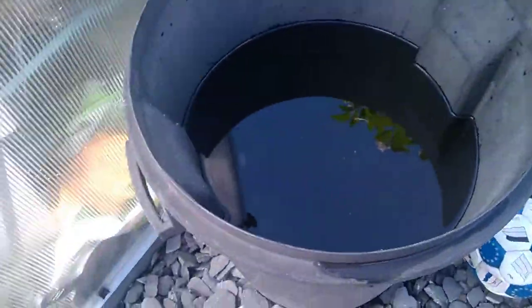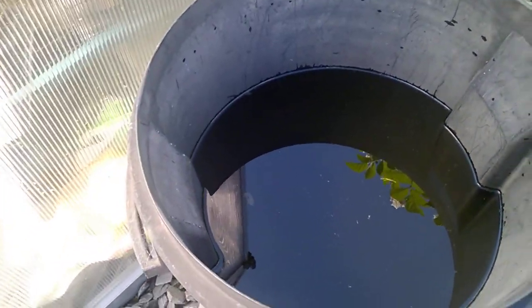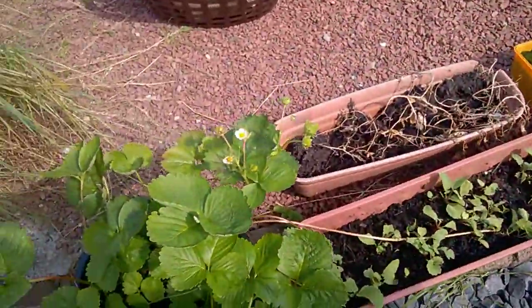I've noticed here in my water butt there's wee beasties and wee larvae. I don't know what they are — maybe it's midge or bees.